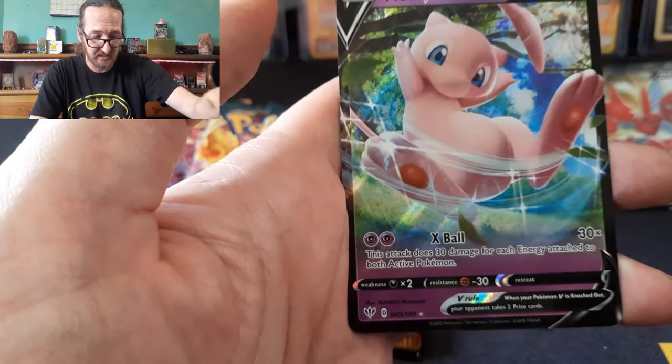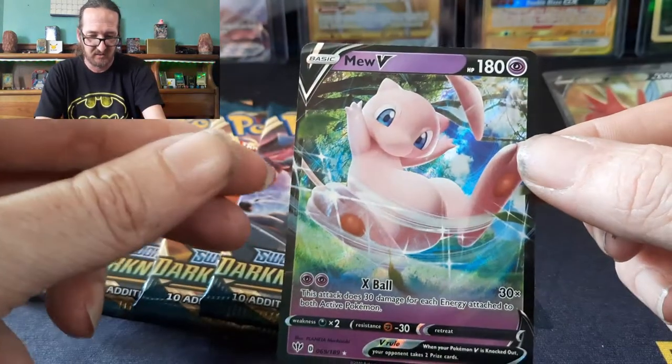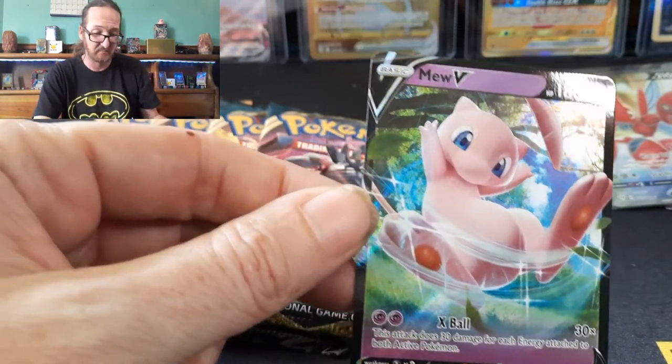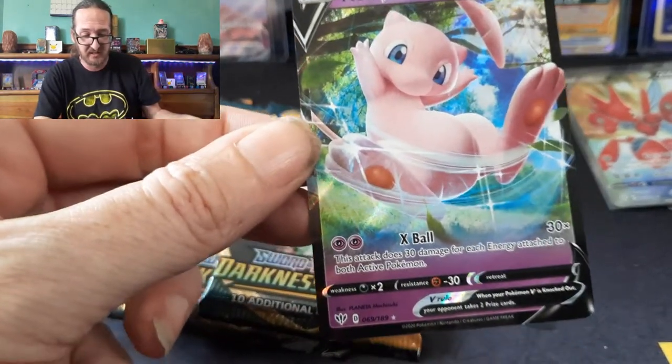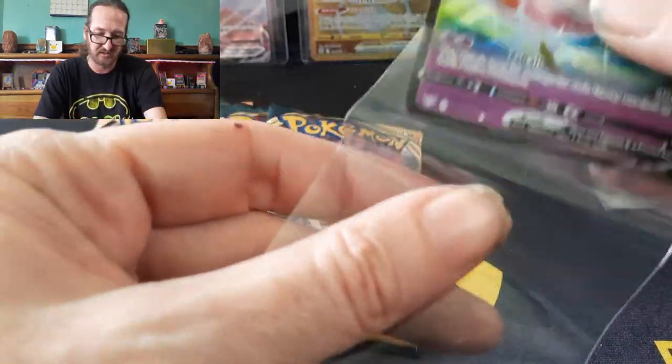And we got another hit — oh my God, a Mew V! I told you guys, I love Mew. I pulled the Mew! That's definitely not a full art, but wow — that is a gorgeous card.